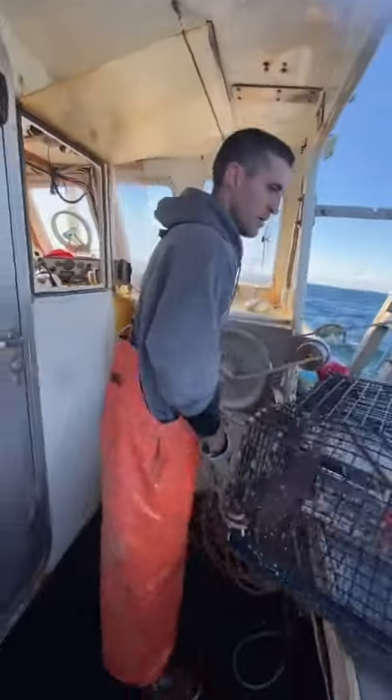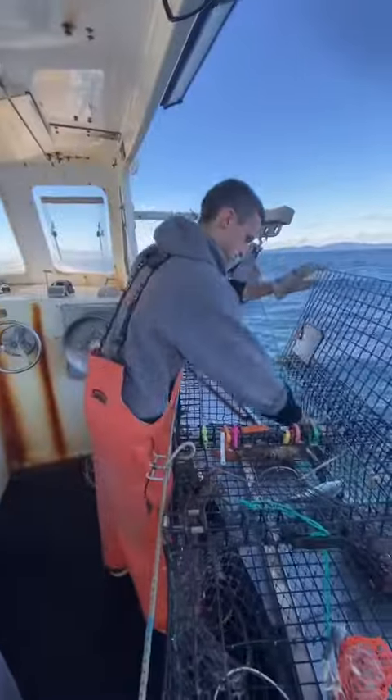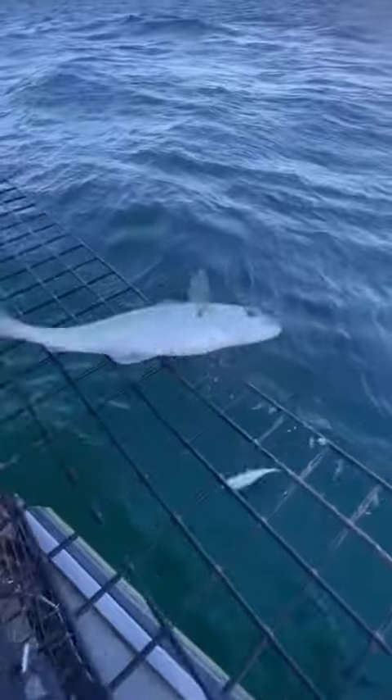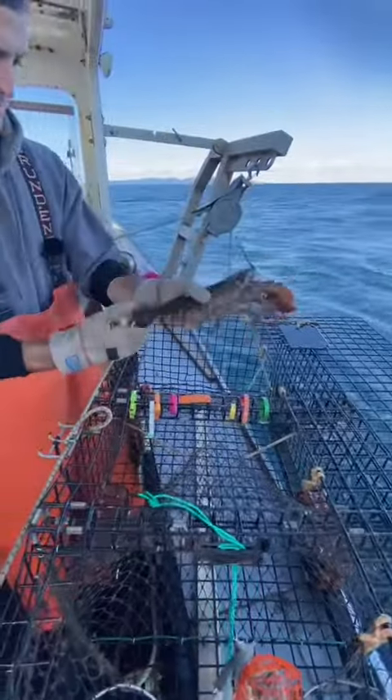Trap number one. A couple pollock in this one — we've got two harbor pollock, both good and lively, a couple shorts, and a punch tail.